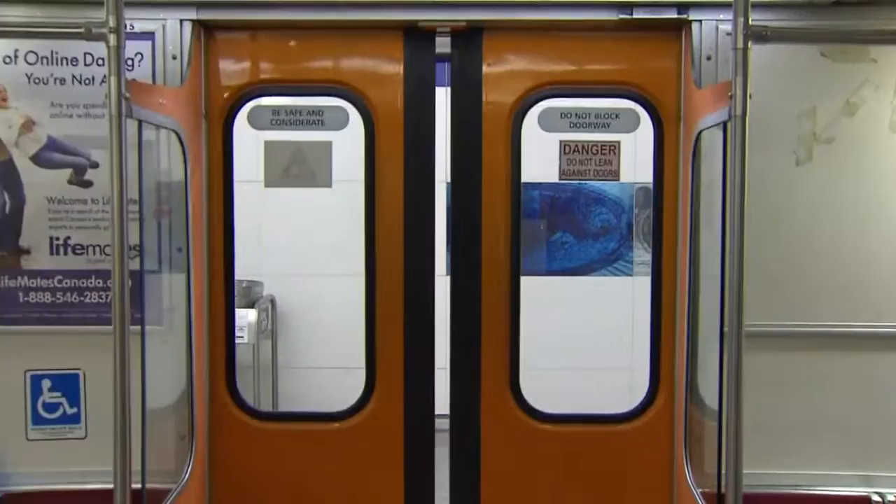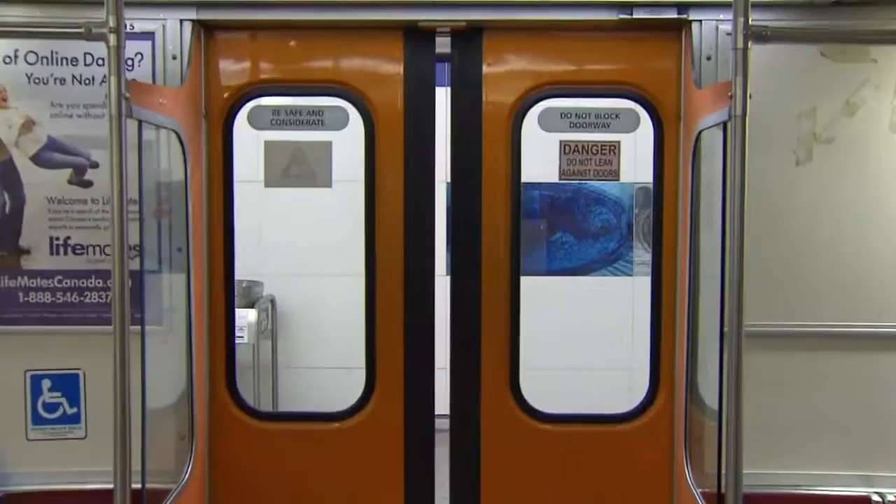TTC train aficionados say they will miss certain things about the old ones. When these came out, I remember the colour scheme a lot — the funky orange doors.